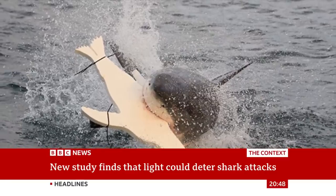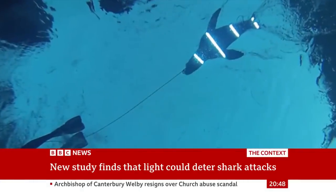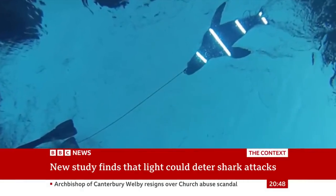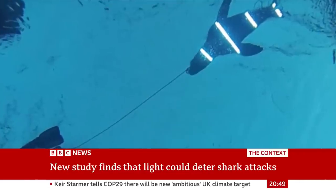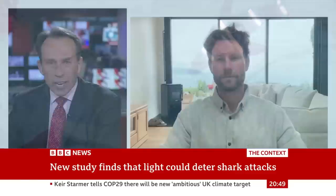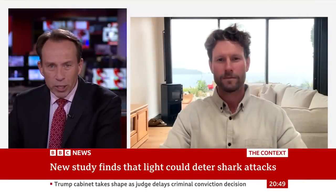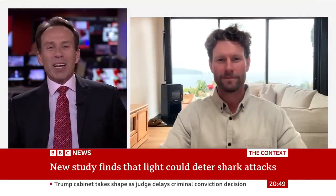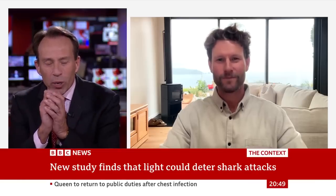She found that vertical stripes of light confuse the sharks enough to stop them thinking that the decoys were potential prey. Does it work? Let's talk to a marine scientist, an expert on sharks, Riley Elliott, also known as Sharkman. Riley, talk us through the principles of this idea and whether you think it might work.